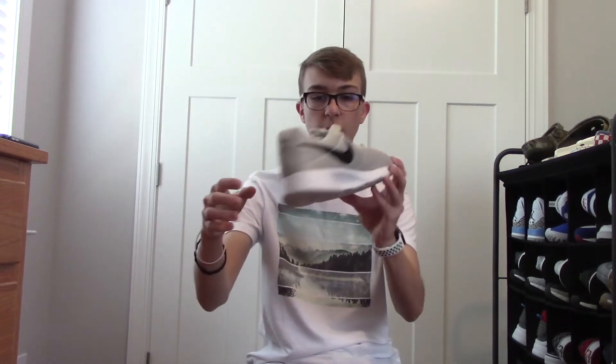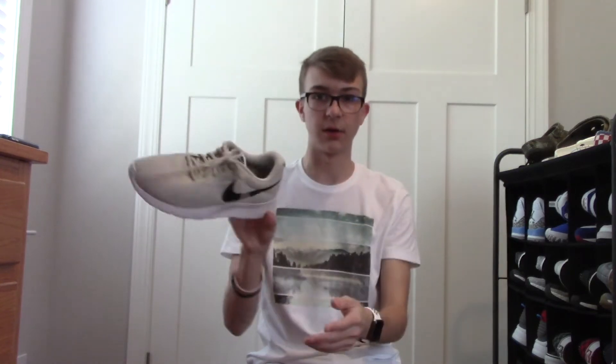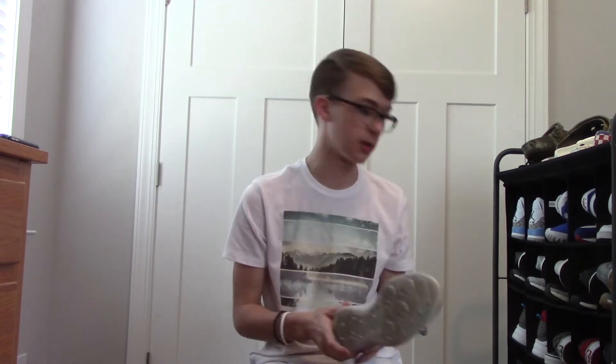I also got this tan colorway of the Tanjuns — nothing crazy, but I actually do like this shoe. It's a good fall shoe to wear. My collection right now is nothing crazy. These were also part of the buy-one-get-one-half Rack Room deal. Got some Nike Flex Contacts — actually a really comfortable sneaker — and I really like this print right here. It looks really cool, honestly, even though this is not a high pair of shoes, and I have worn these a lot too.